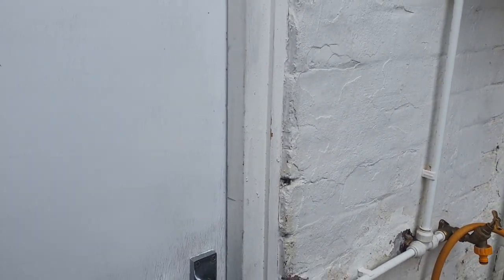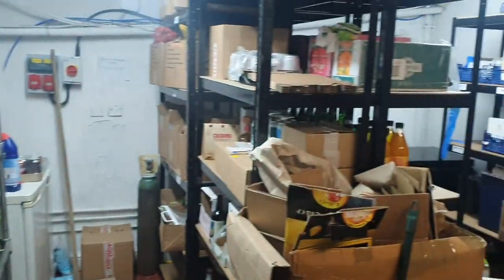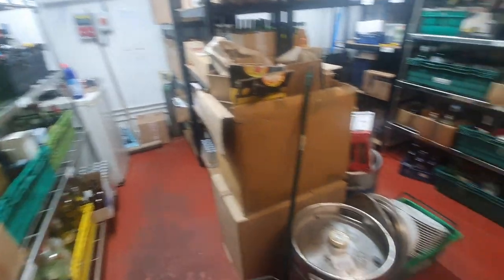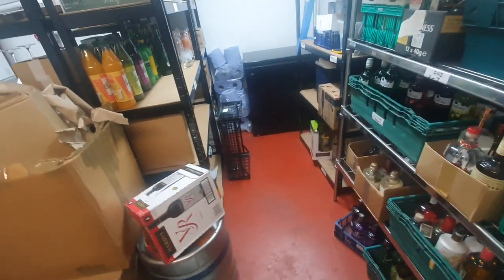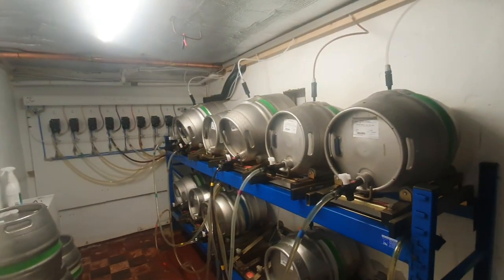I'm going into the bar to do my morning checks, so you may as well come with me. Let's have a look - I just painted this door the other day, it needs another coat. Looking good, we've got some boxes stored out the way, nothing really on the floor, and if it is it's in a tray. These plates we're taking back next door, we're changing them out. Let's have a look in the cold room and see what we've got going on in the bar this week.